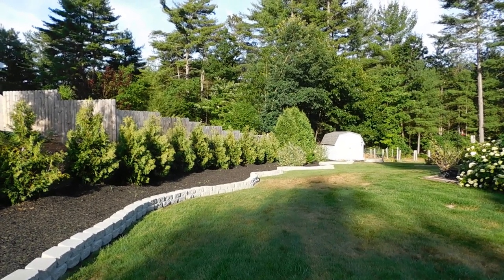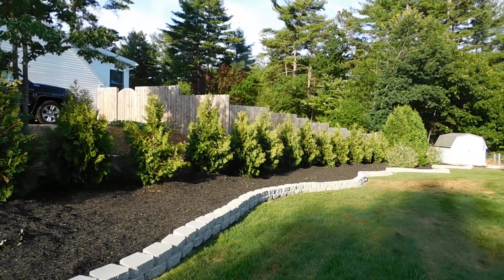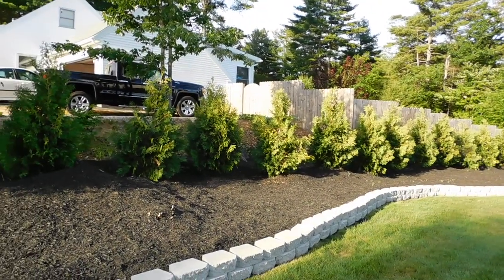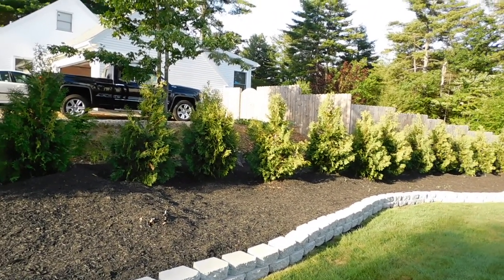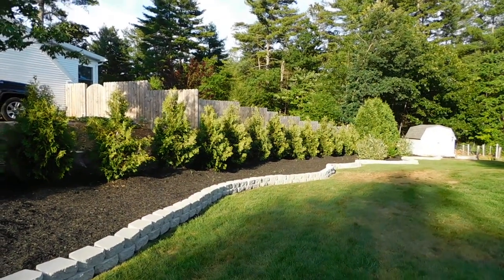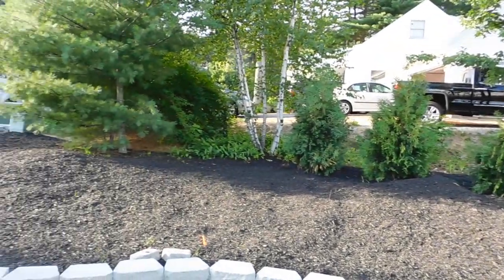But we couldn't find them the same size, so we just went for the smaller size — just to fill in, to have like a little bit of a wall with the neighbor. We get along great with our neighbors, don't get me wrong. But it's just nice to have a little bit of privacy, so hopefully they'll grow and then we'll have a nice little wall to separate our properties.